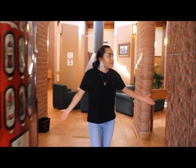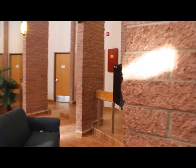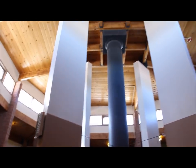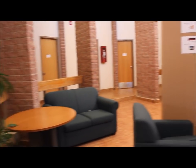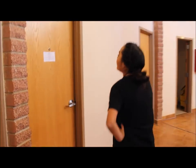So this is our dorm. This is the main lobby area. We're going to go to our room now. This is our room — we're room number three.